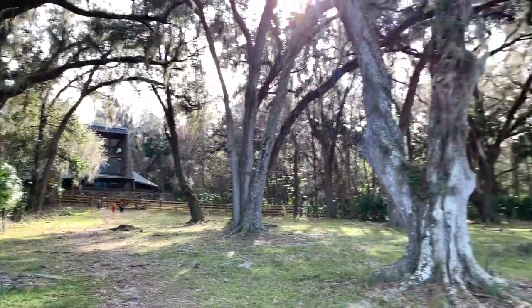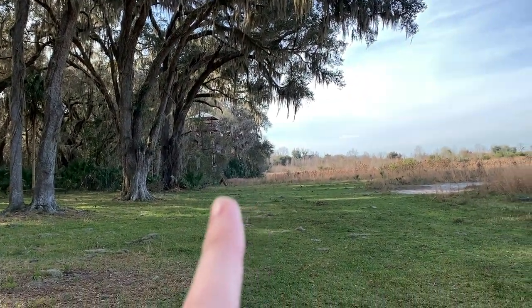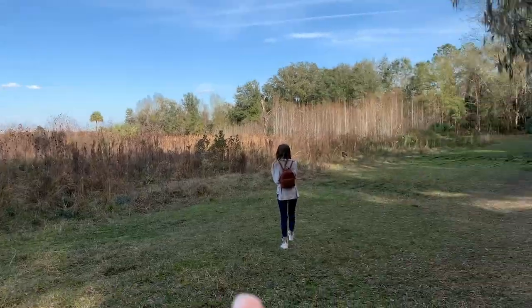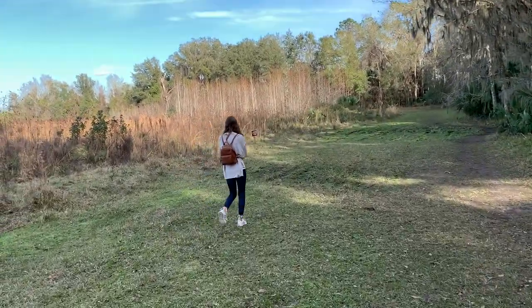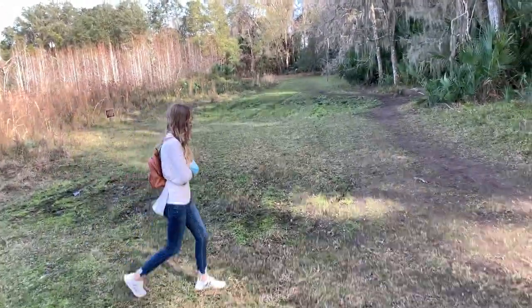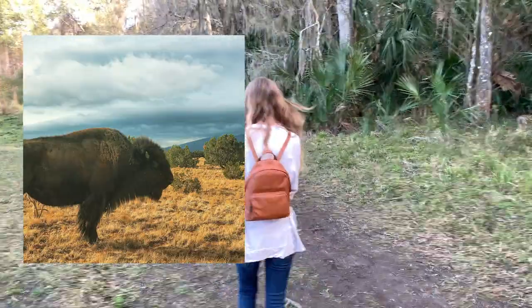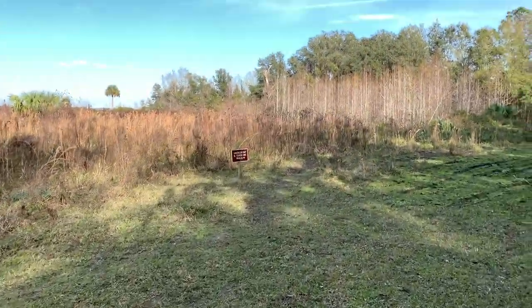We've got to keep our distance if we see anything wild. The visitor center is back there. Over here is the observation tower, which we'll go to in a little bit. We're really going to get in the thick of things over this way and see if we find anything. Our goal is one bison or one wild horse.